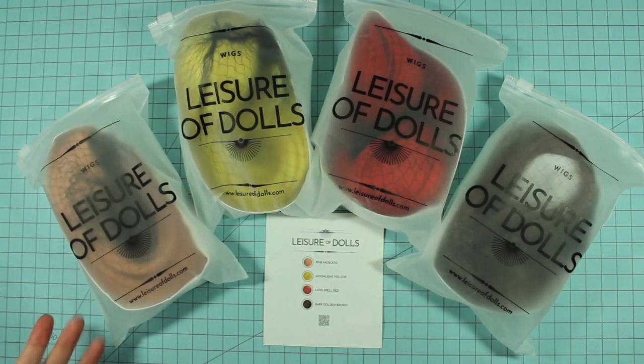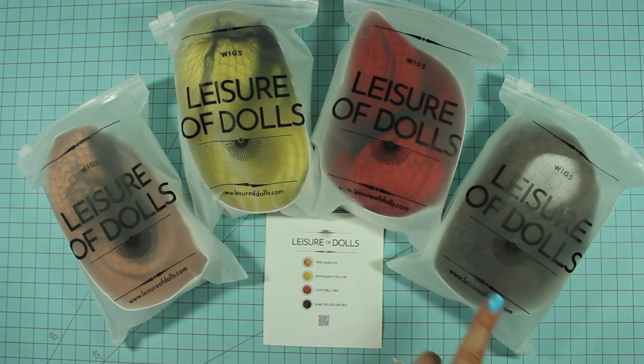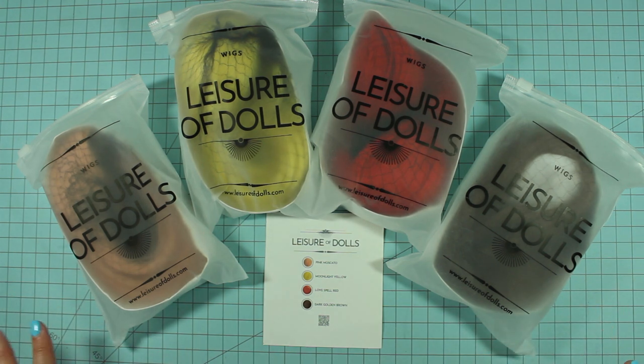So these are all the wigs we've received: Pink Moscato, Moonlight Yellow, Love Spell Red, and Dark Golden Brown. They are all really long and gorgeous. I'm really excited to try them on. I want to say thank you so much to Leisure of Dolls for sending these so I can share the beautiful colors and styles with you. My guess is they're going to have even more available moving forward since this is just the very beginning of their shop.